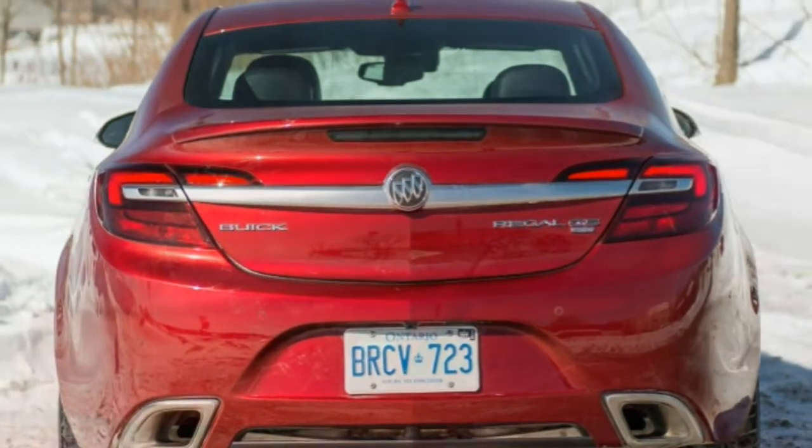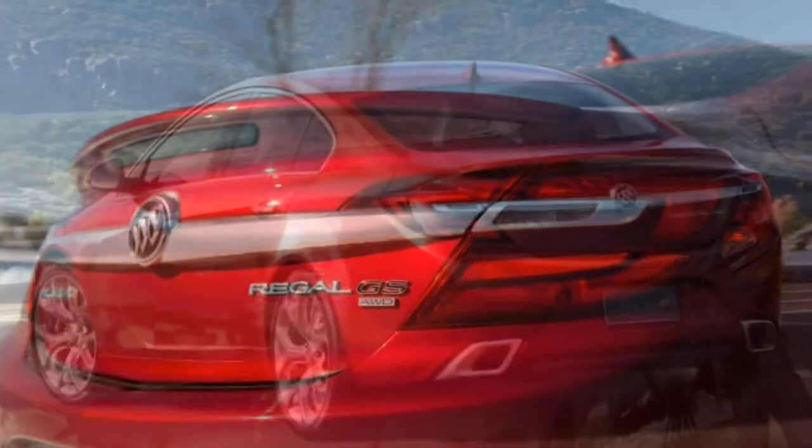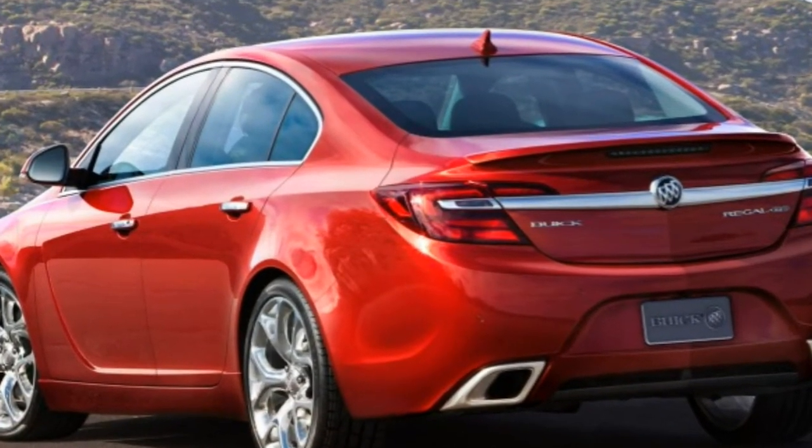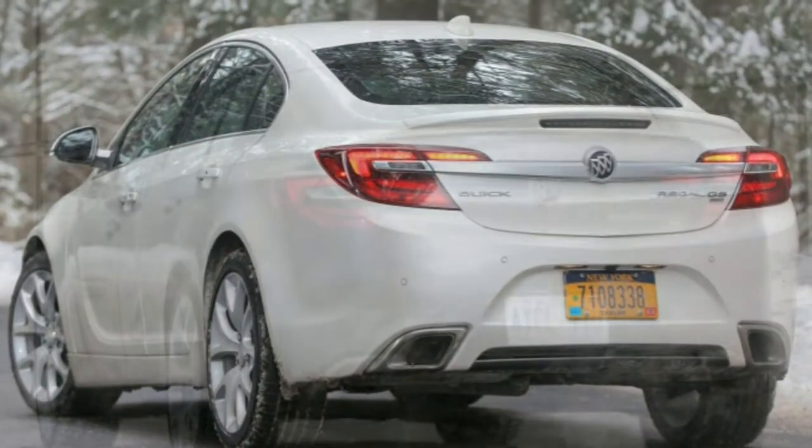What's new for 2017? The Buick Regal heads into 2017 without any significant changes. It's expected to undergo a full redesign for the 2018 model year.